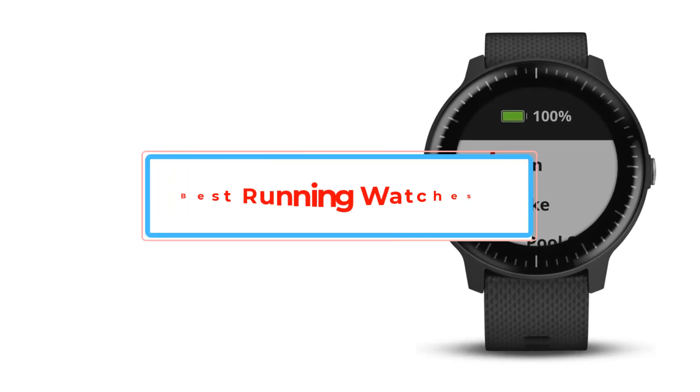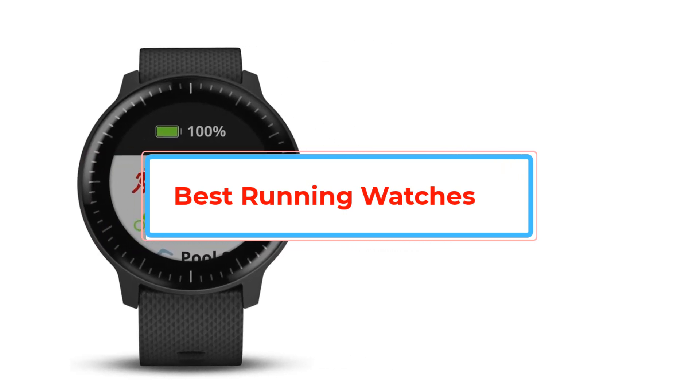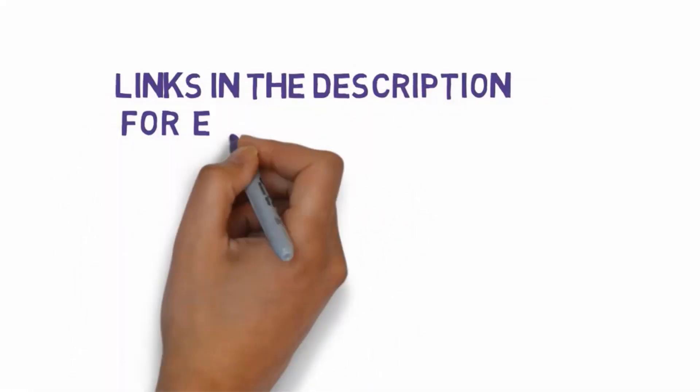Are you looking for the best running watches? In this video we will look at some of the best running watches on the market. We have included links in the description, so make sure you check those out to see which one is in your budget range.